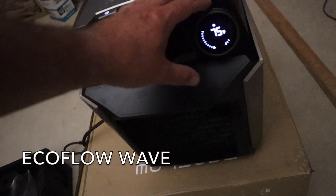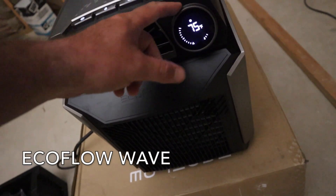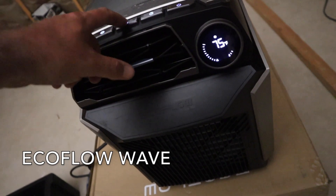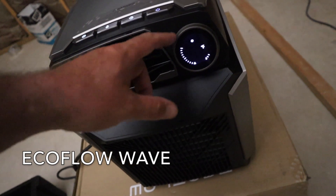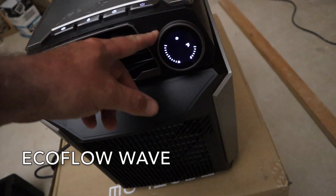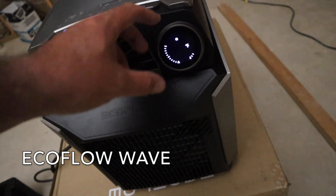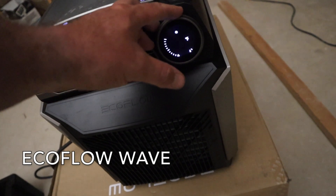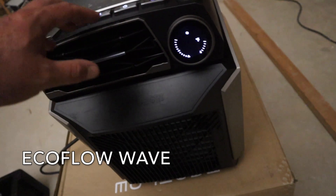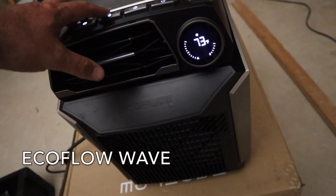EcoFlow creates eco-friendly power solutions that allow you to have power in any location, no matter how remote. Founded by leading creators in the drone industry, EcoFlow makes lightweight portable power stations that can be used for home backup, outdoor ventures, and job needs. EcoFlow portable power stations are thoughtful in design and deliver a smart and powerful energy storage product, along with the EcoFlow Wave air conditioner that is now portable for all recreational and indoor housing uses.